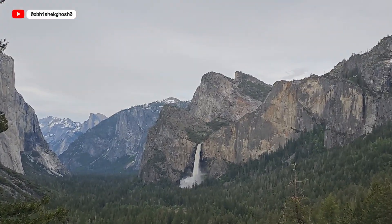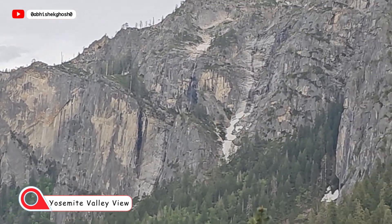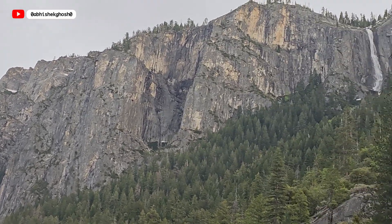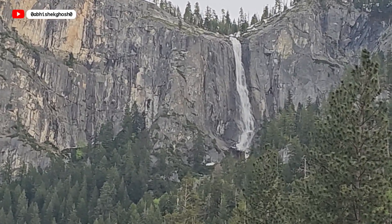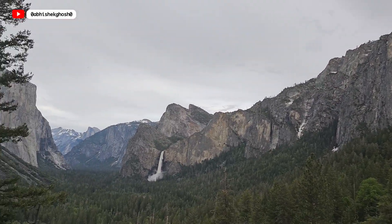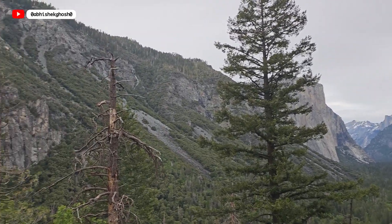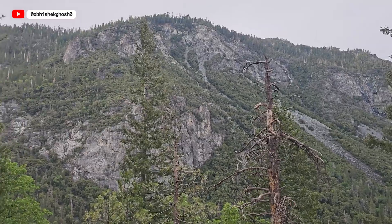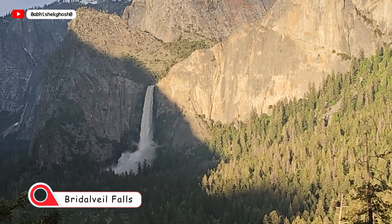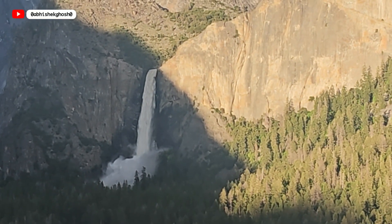On the way back, we stopped near the tunnel at the Yosemite Valley viewpoint. You can see there is still some snow, and there are smaller falls — snow melt water coming down. The valley evening view is very beautiful. We were waiting to see if the sun comes out, and here is a beautiful Bridal Veil Falls during sunset time. We did get some sun as well.